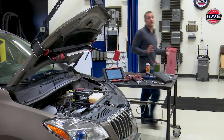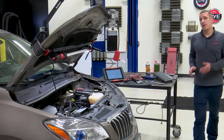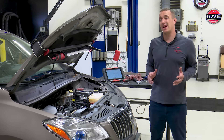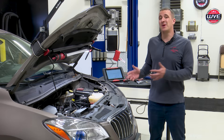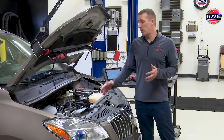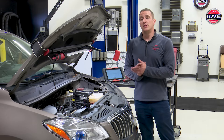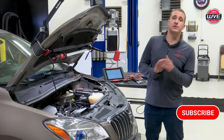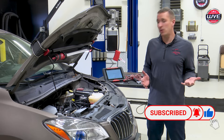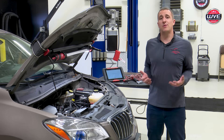It looks like this car is fixed and ready to go. Remember, when you get those trouble codes, do your research — it can help you get the problem fixed faster and avoid a costly repair that could come back. Remember, if we had replaced just the valve cover, we would have had a failure very quickly without that non-return valve. If you liked what you saw today, please subscribe and click the bell icon to get notified when we have another video. Thanks for watching.